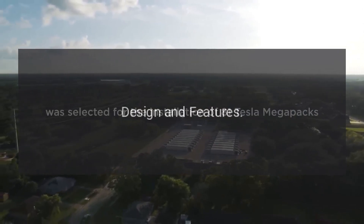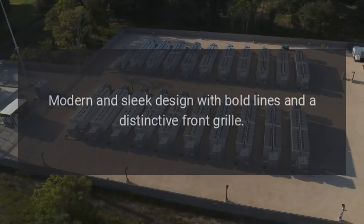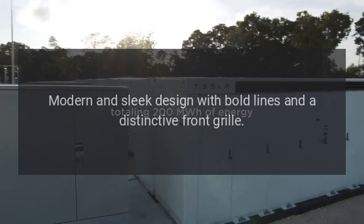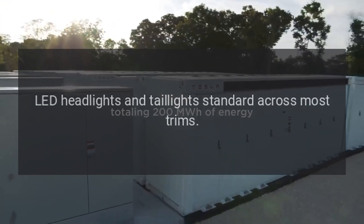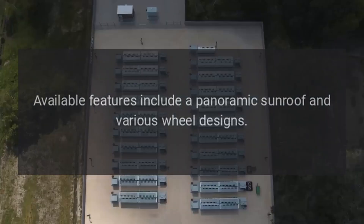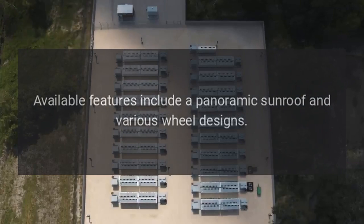Design and Features — Exterior: The Sportage features a modern and sleek design with bold lines and a distinctive front grille. LED headlights and taillights are standard across most trims. Available features include a panoramic sunroof and various wheel designs.